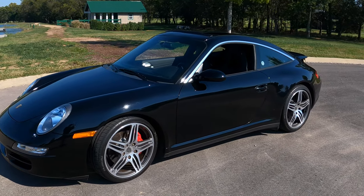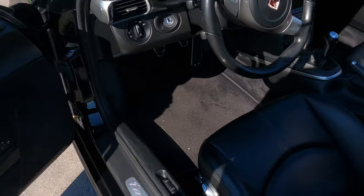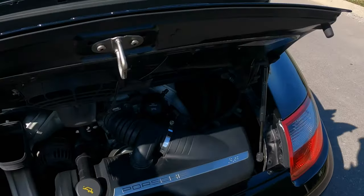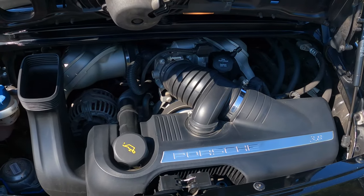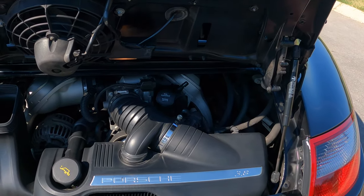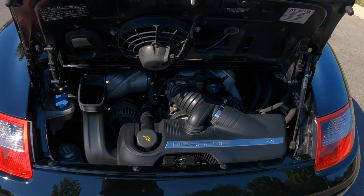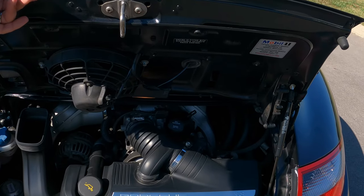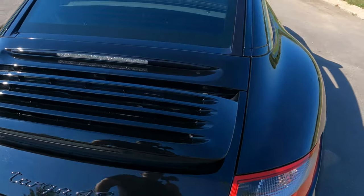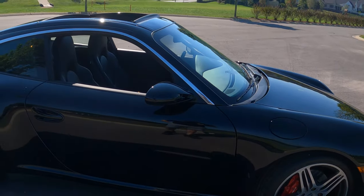This particular vehicle has a 3.8-liter flat-six making about 355 horsepower and 295 foot-pounds of torque. You can actually see the engine a little bit. This is not the Metzger power plant — they carried on the Metzger until 2011 with the RS 4.0. This has a 3.8-liter direct-fuel-injected flat-six, so it's still got quite a bit of power. It's a fun car — 0 to 60 in just under five seconds — but it's not going to smoke tires. It's not a drag car by any means.